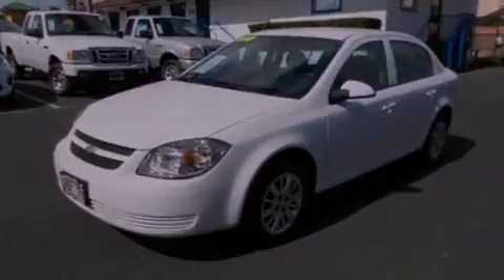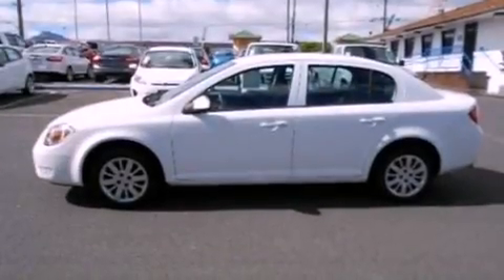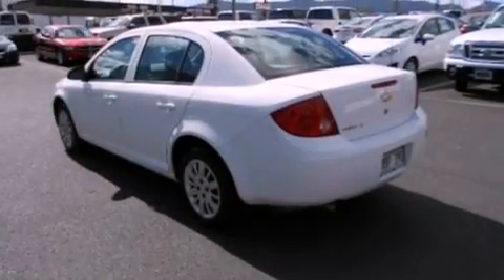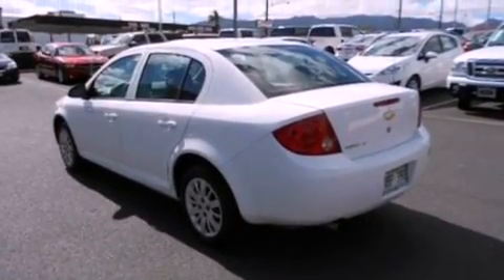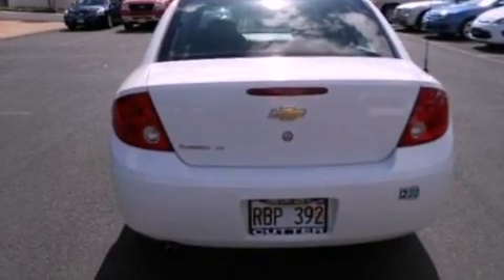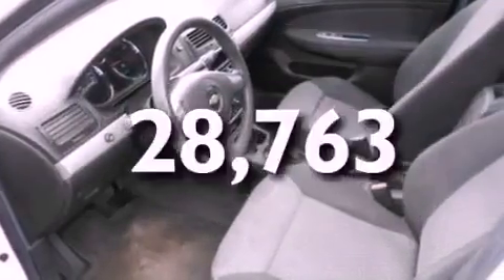All of the following features are included: commercial-free satellite radio, a low-tire pressure indicator, full-power accessories, a security system, privacy glass, dusk-sensing headlights, side-curtain airbags, front and rear reading lights, external temperature display, and this vehicle has fewer than 29,000 miles on the odometer.